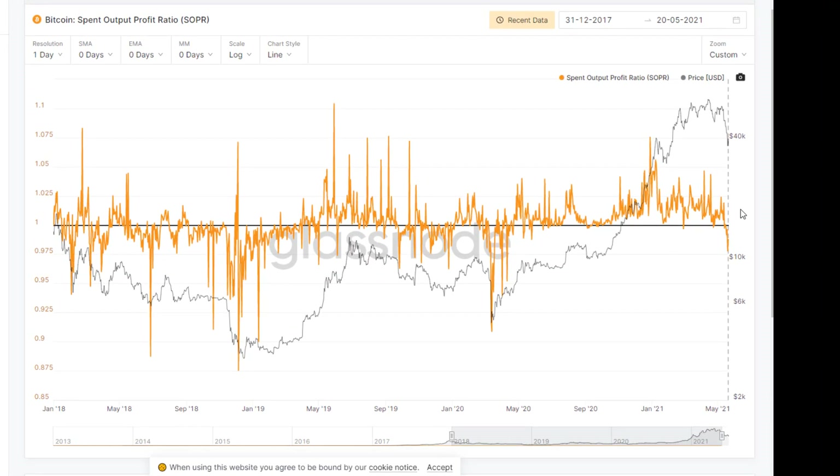Let's go from 2017 to today. This black line in the middle at one is neutral — that would be selling at zero loss, zero profit. The orange squiggles on top of one means people were selling at a profit, and under one means they were selling at a loss. It's only recently that people have been selling at a loss, because we had such a great rally. This capitulation down here was in March when COVID hit and the stock market crashed — Bitcoin crashed, we had a lot of people sell at a loss.